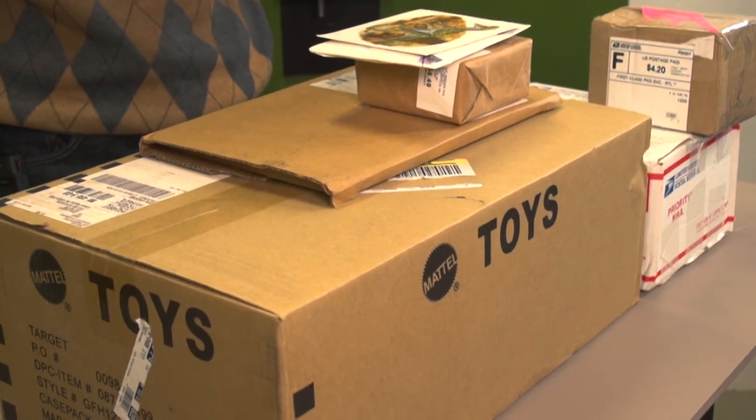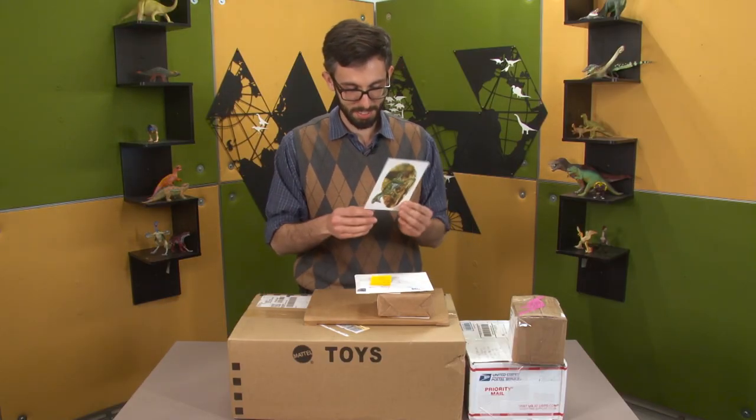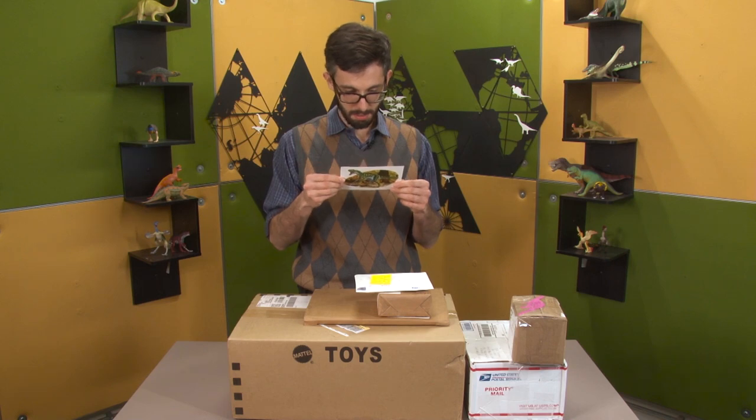We got some mail here, got some stuff that people have sent in to Your Dinosaurs Are Wrong, and we're going to open it, starting with this, which we don't even need to open because it's just a postcard from David in Illinois.